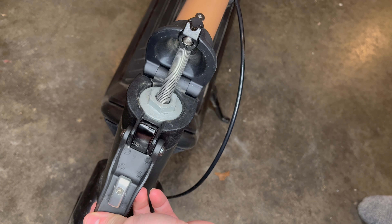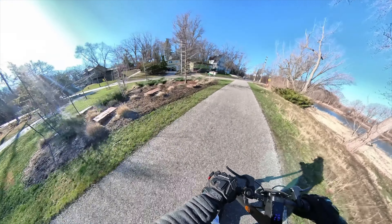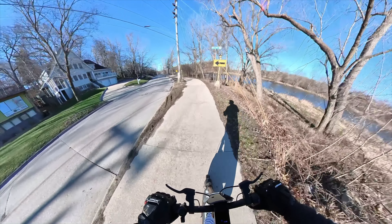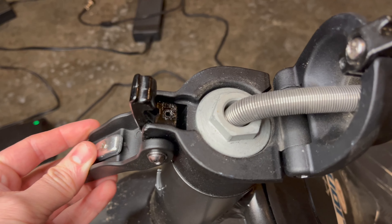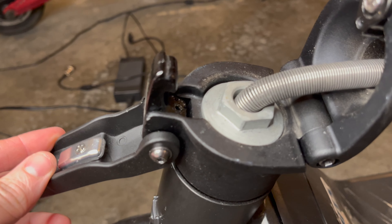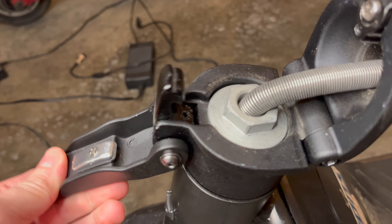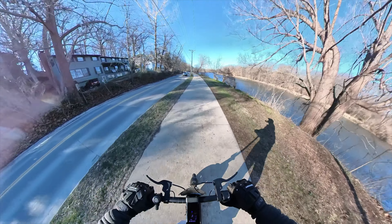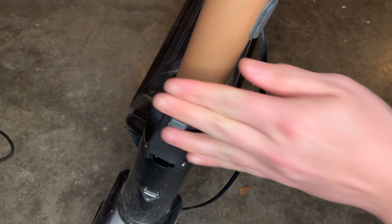Those barrel nuts — if you look them up — are used for furniture and stuff. They're not used for vehicles. It's not the type of screw you want to put your life on. This scooter has a fully redesigned custom folding mechanism that is obviously not just repurposing furniture fasteners. I do like that about it — the folding mechanism is secure and it's fast, and it feels good.